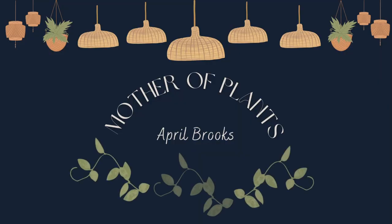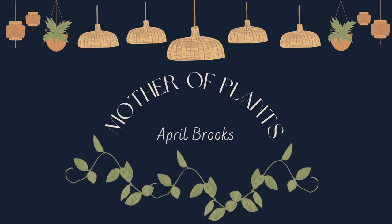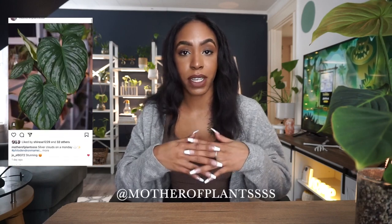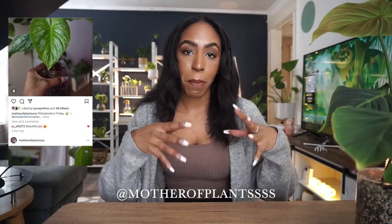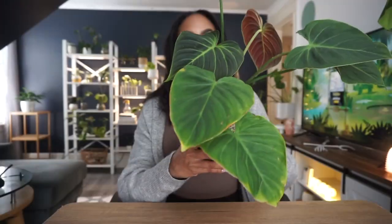Hey guys, welcome back to my channel, or welcome if you're new. As discussed in my previous video, my philodendron El Choco Red has recently started showing signs that there might be an issue. So today I wanted to take some preventative measures by repotting, checking on the roots, and putting him on a moss pole. Let's get into it.